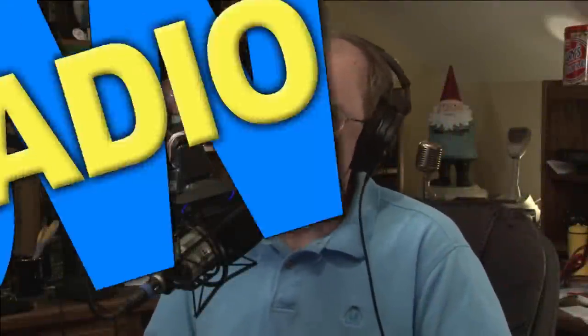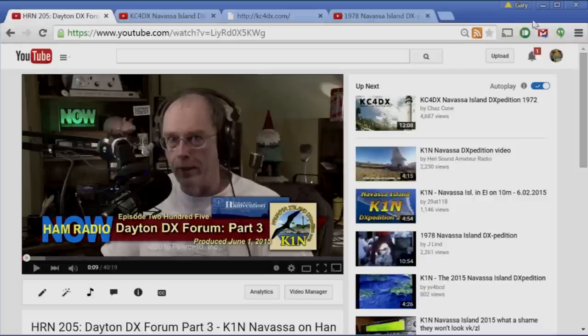Ham Radio Now, Episode 206. I have a case of Navassa fever. I'm Gary Pierce KN4AQ, and it sort of stems from getting the video up from the DX forum back at the Dayton Hamvention. I should be working on Tapper right now, but I'm not — I'm working on Navassa fever.